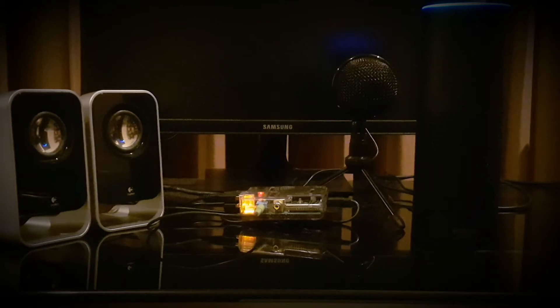Alexa, open Secret Keeper. Welcome to Secret Keeper. You can say 'tell me a secret,' 'keep my secret,' or 'help.' Keep my secret. Nice, a new secret. Remember to be brief. I'll be ready to hear your secret after the sound.